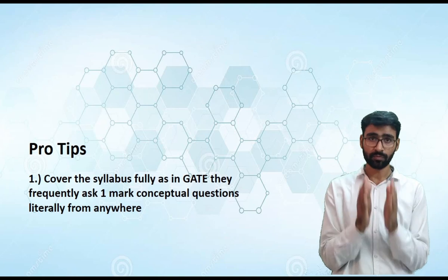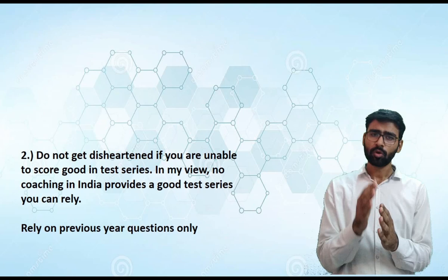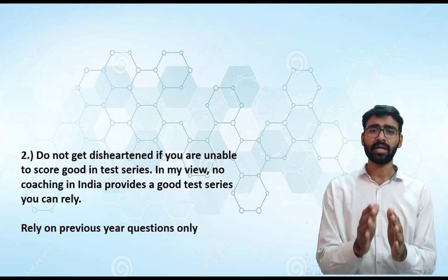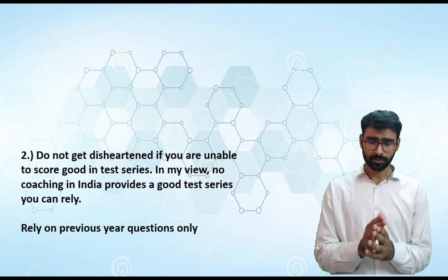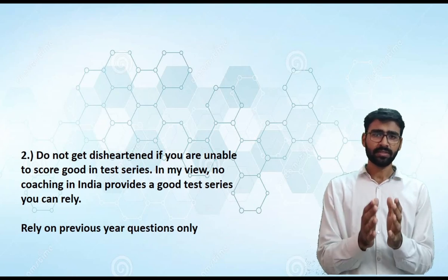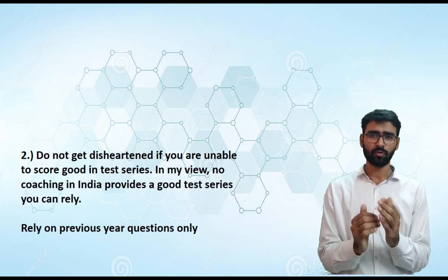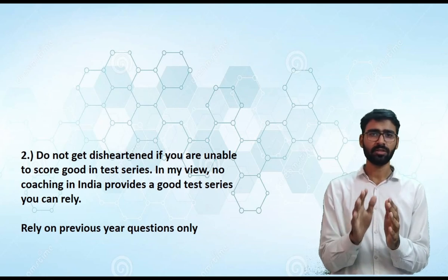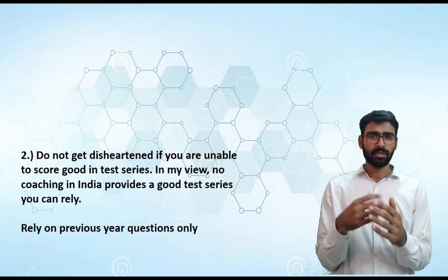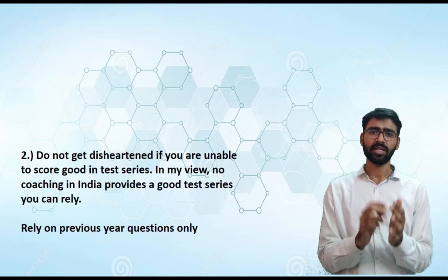Pro tip number two: while solving the test series, if you are not performing well, don't get disheartened. In my opinion, there is no proper test series for Chemical Engineering in India. So if you underperform, don't take pressure — just reread, practice, and keep identifying your weak areas and patching them.